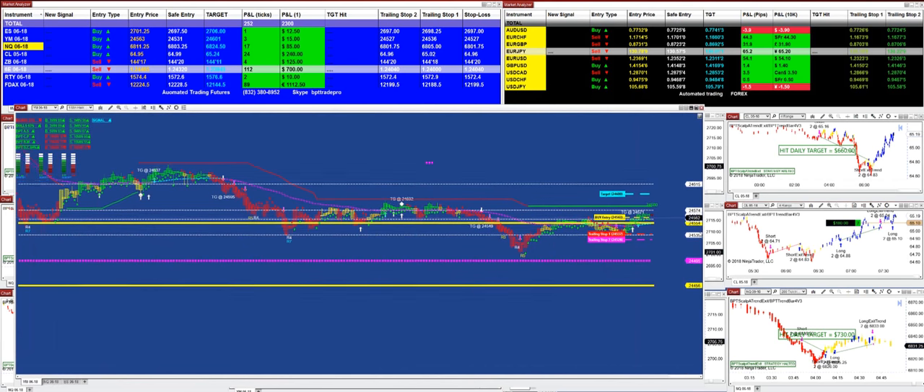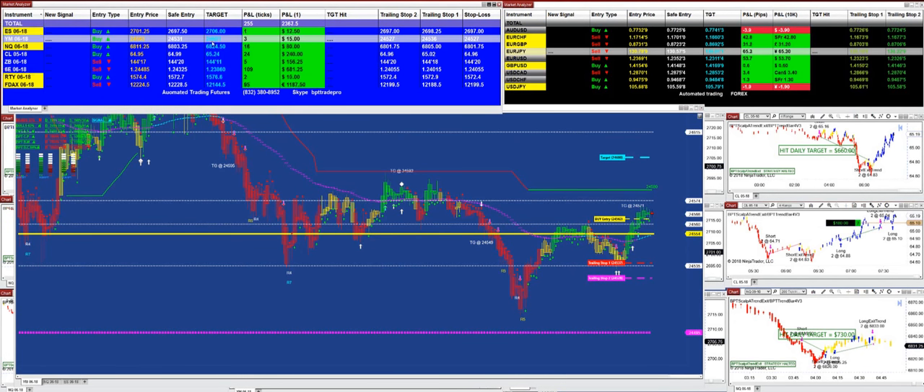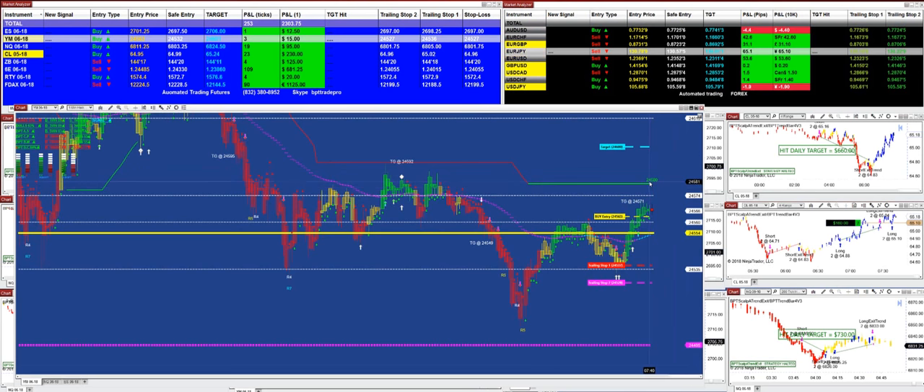On the YM, we just received a new signal. If you read the signal on the YM, the entry price is 4563, and then the target is 601. But watch out for the number 580 — it is a very, very important level at 580. So be careful; we might be able to get a little kickback from this number.